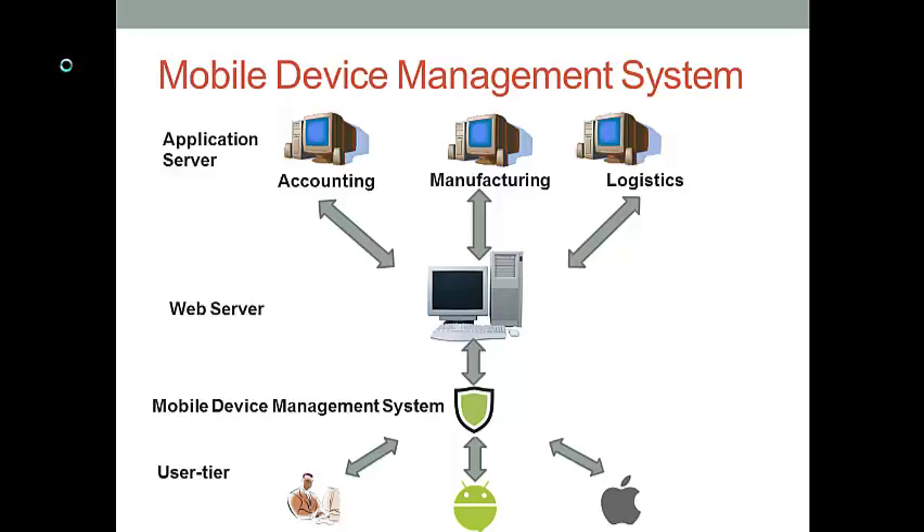A very popular practice to address these security challenges is to use a Mobile Device Management, or MDM, system in a BYOD program. This slide shows a conceptual model of how an MDM system works. Before a user is able to access a corporate web server, his request will go through the MDM system first. The system only allows devices that comply with corporate security policies to pass the security check and access the internal data. By doing so, the company can prevent external attacks from malicious users.